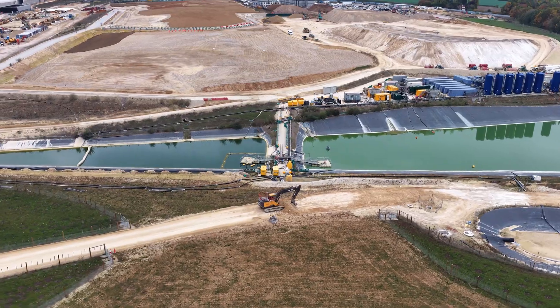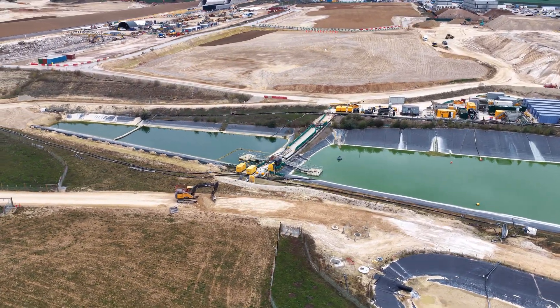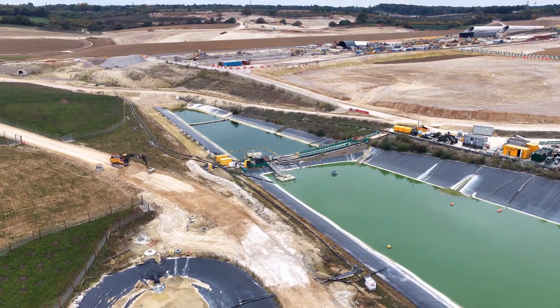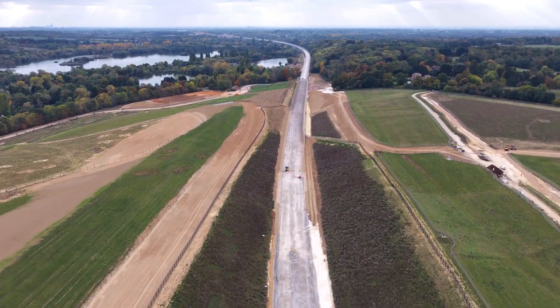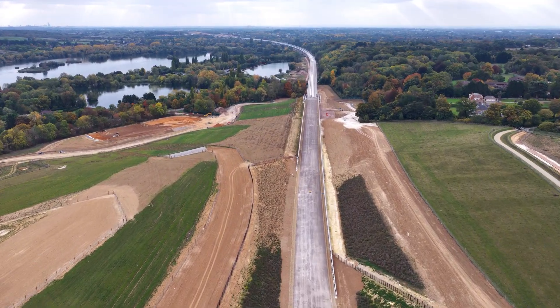One year on, the South Portal is more than a construction site. It is a statement of endurance and intent. It tells us that Britain can still build at scale, even at enormous cost and delay. But it also reveals the fragility of ambition when set against financial, political and logistical reality.